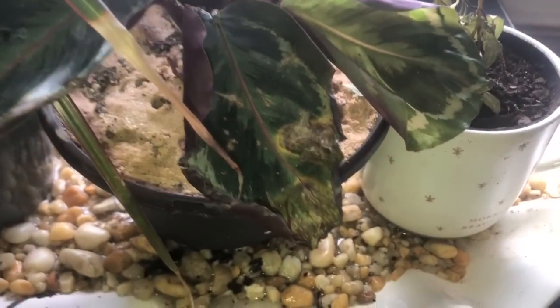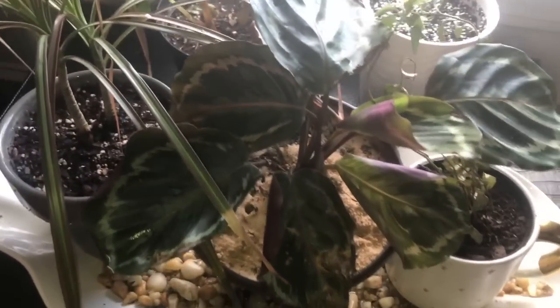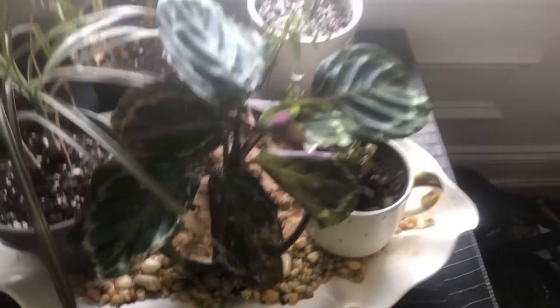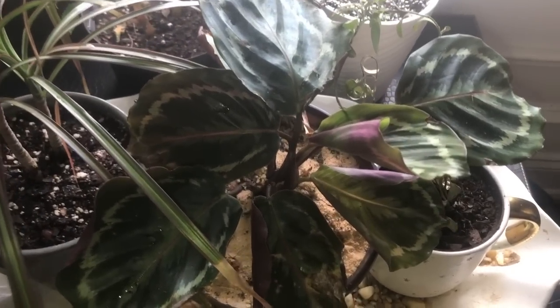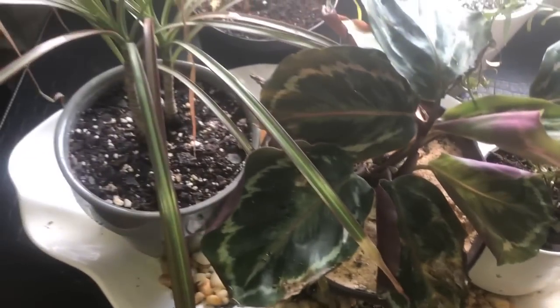Next up is my medallion calathea — y'all, look at these crispy crispy leaves. I decided to bring it down here in a tray of pebbles and group it with some plants, hopefully that will help. I don't care that the leaves are crispy, I just don't want to lose any more. This plant is definitely struggling.